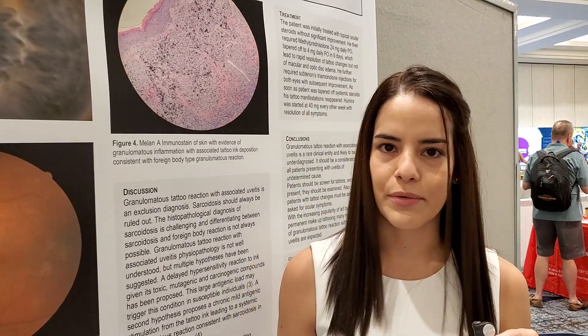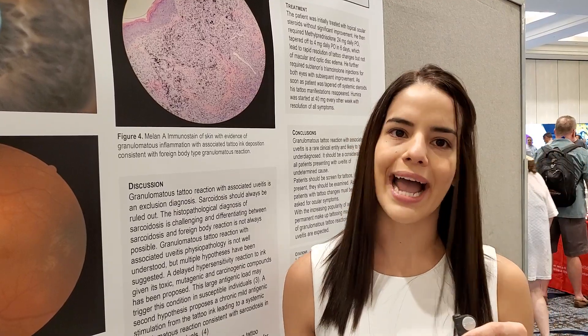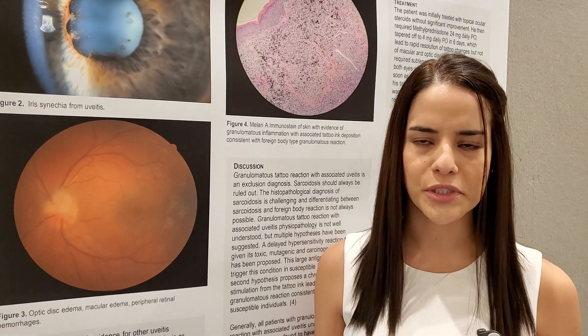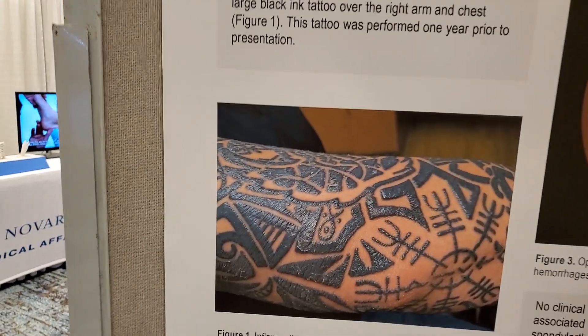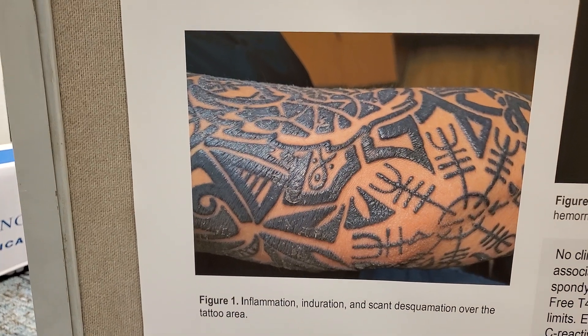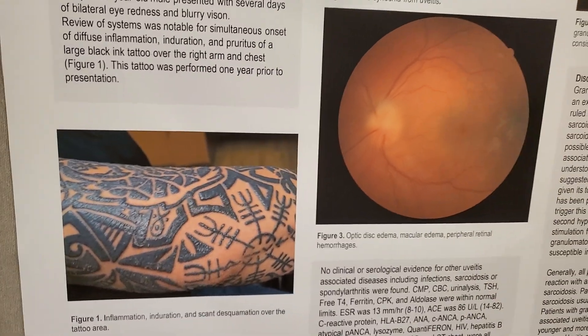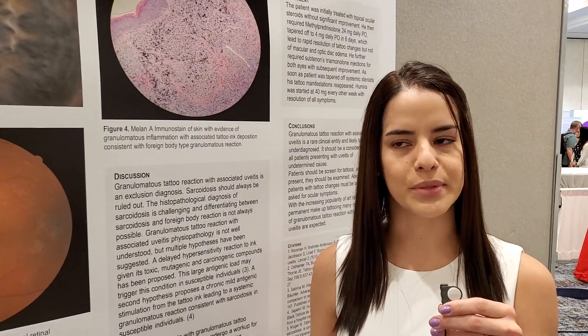This patient was a 32-year-old male who presented with about two weeks of eye pain and redness. At the same time that he developed his eye symptoms, he developed simultaneous onset of tattoo inflammation. He had induration, erythema, pruritus, as well as desquamation. He didn't have any other symptoms, and this tattoo was performed about one year prior to presentation.